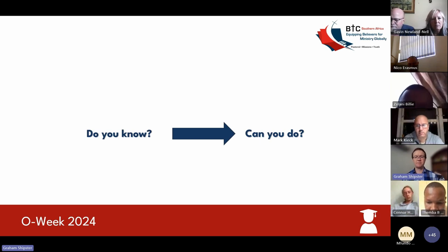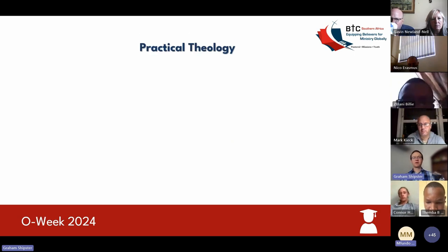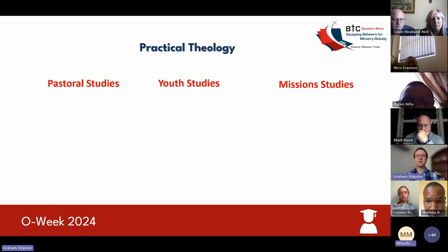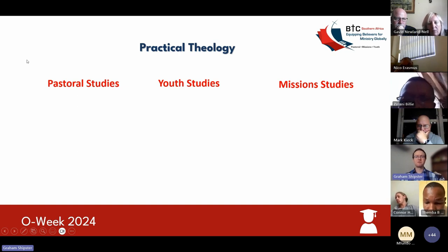There are three different tracts that I'll be speaking about under the practical theology section that we offer at BTC. The first component is the pastoral studies, the second component is the youth studies, and the third component is the mission studies. In the first year it'll be compulsory to take the courses under each of these tracks, and then as you come into your second year, you will start specializing in your specific tract in the area that you believe you're specifically called to.